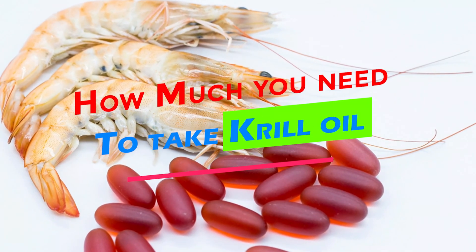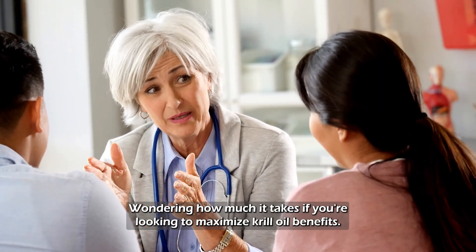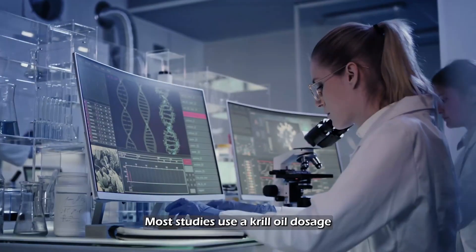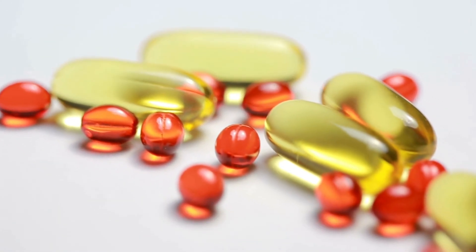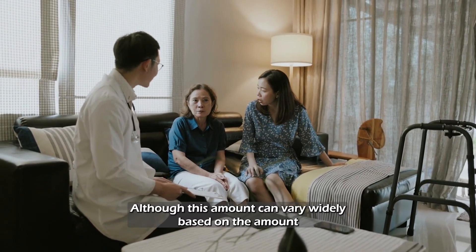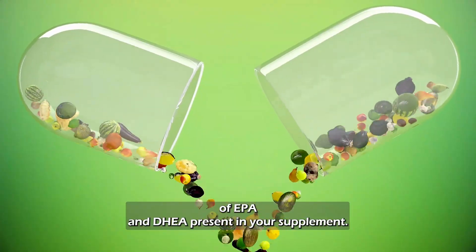Wondering how much krill oil to take? If you're looking to maximize krill oil benefits, most studies use a krill oil dosage between 1,000 to 3,000 mg daily, although this amount can vary widely based on the amount of EPA and DHA present in your supplement.